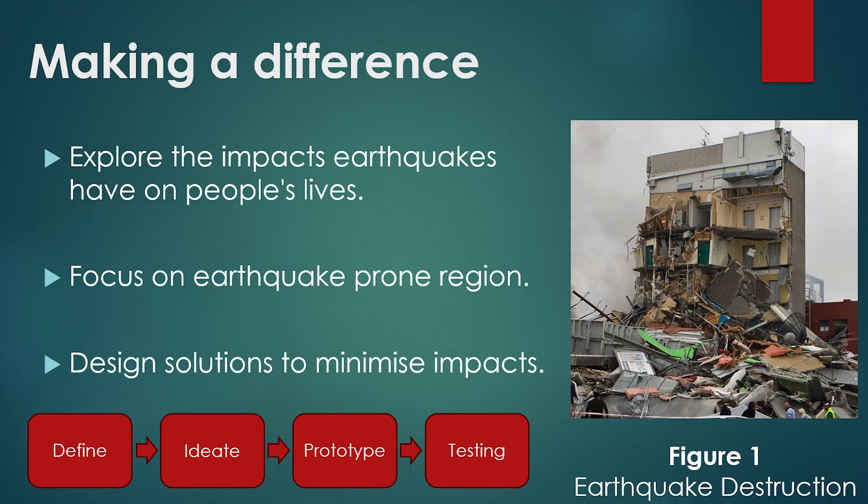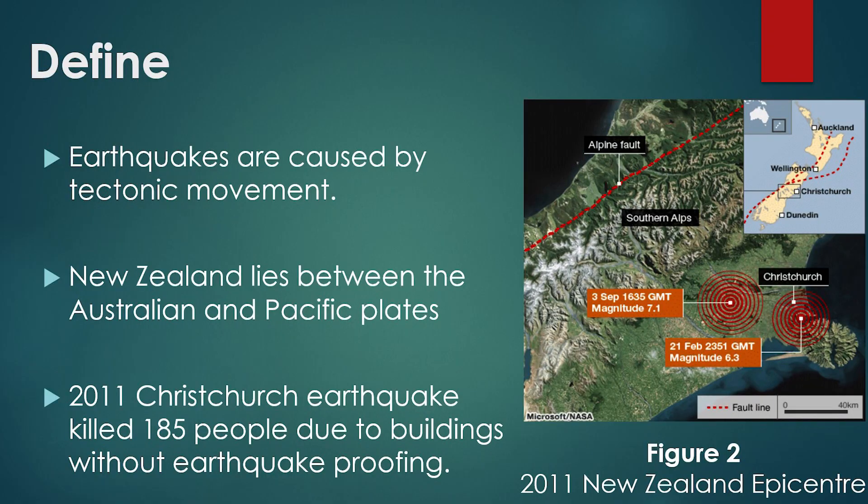Our project explores understanding and designing a solution. During the defined process of this project, we investigated areas largely affected by seismic activities. An example of New Zealand's seismic activity was the 2011 Christchurch earthquake. To kick off our project we had to investigate different types of current earthquake-proof technologies and how they work in real life situations.